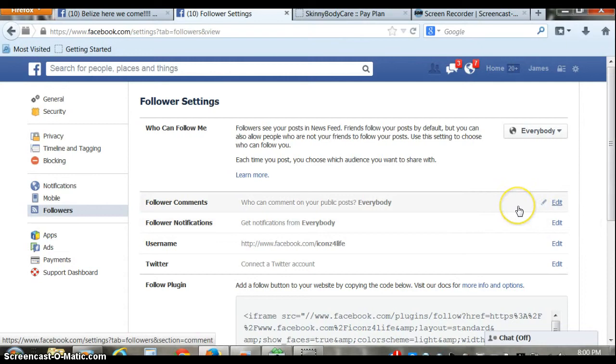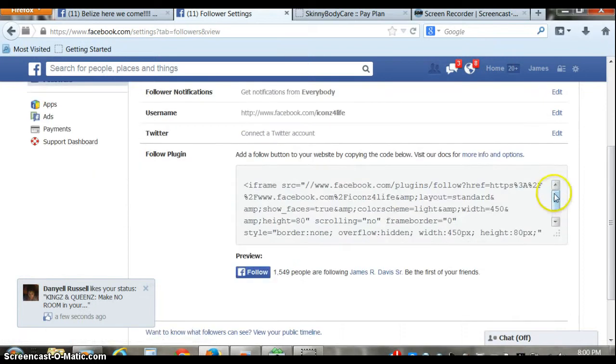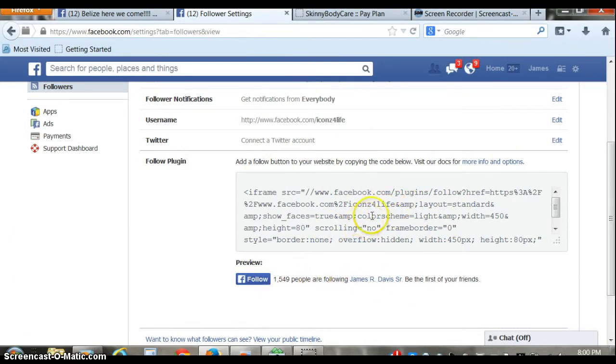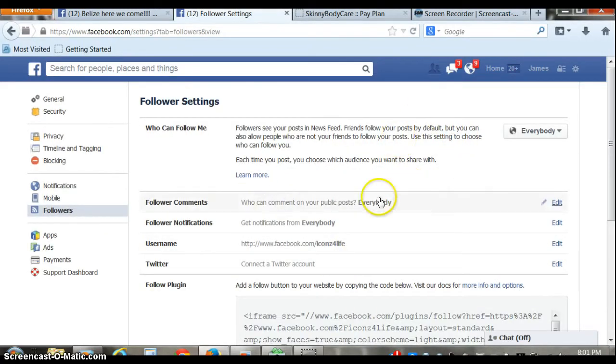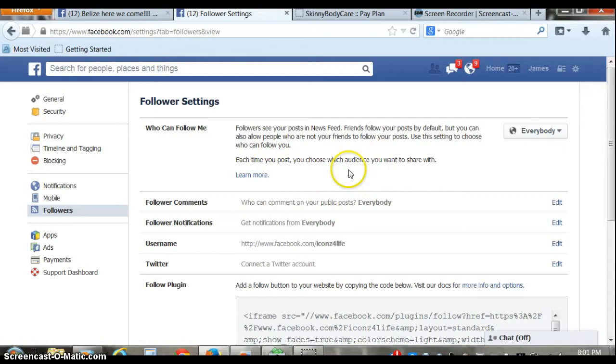These are new settings, by the way, while I'm recording this, so I haven't seen this yet — I'm actually checking this out myself and going through this with you guys. Also, take advantage of plug-ins if you have your own websites. You can plug these into your websites when you create them — that's a whole other training, but just wanted to share that. They're very powerful when you're utilizing those on other websites. So make sure that everyone is able to follow you and make sure those settings are set to everybody.